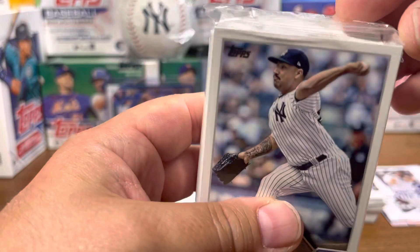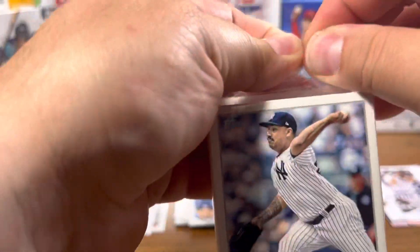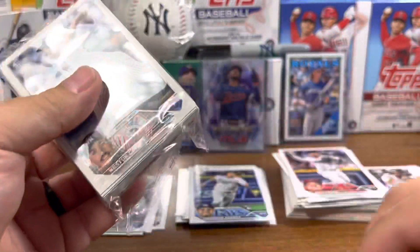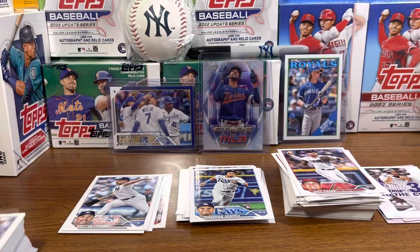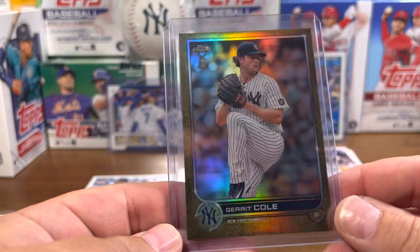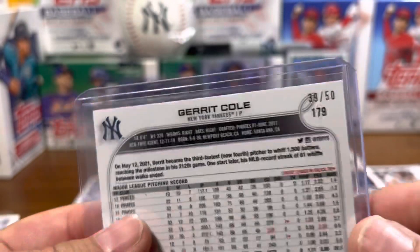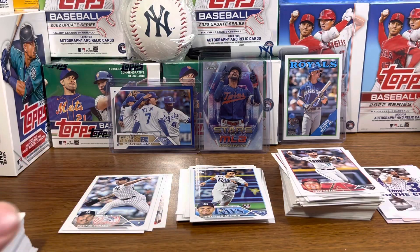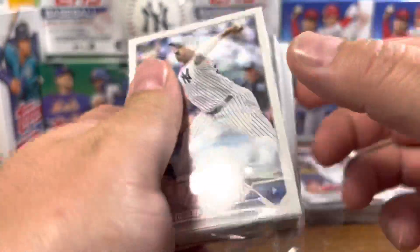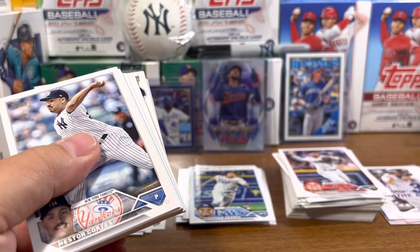Alright, we got Nasty Nestor Cortez — he had a nice game pitching. Oh, making a mess. Oh, this was a nice pickup I just picked up: Garrett Cole, Ben Baller, 39 out of 50. Super stoked about that one. Let's see what we got in this one.